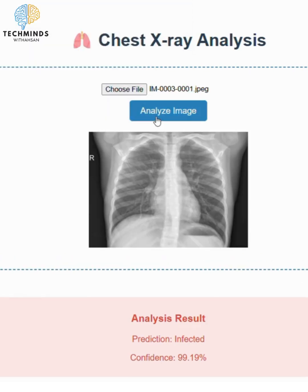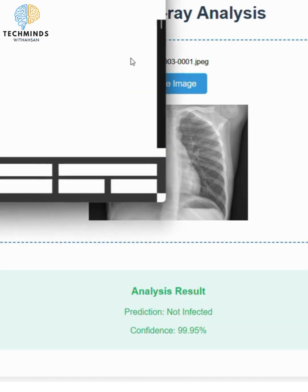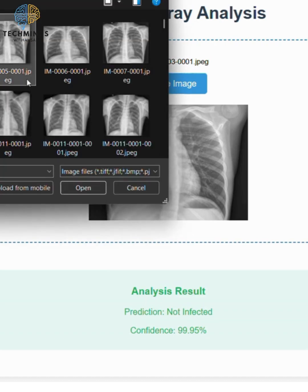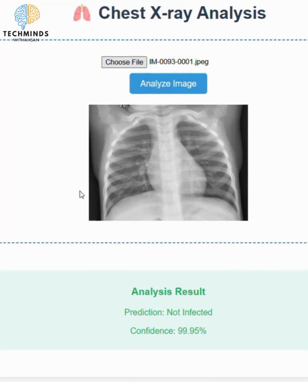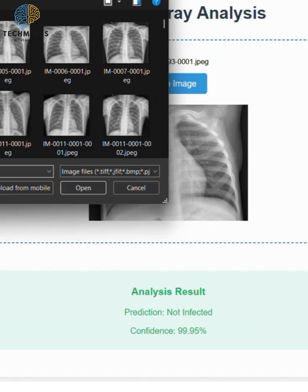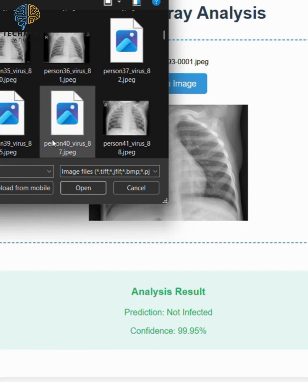System overview — how it works. Step 1: Upload a chest X-ray image in JPEG or PNG format. Step 2: AI scans the image using the DenseNet 121 deep learning model. Step 3: The system provides instant results with 93% accuracy. The AI detects infections, highlights critical areas, and provides a confidence score — all within seconds.